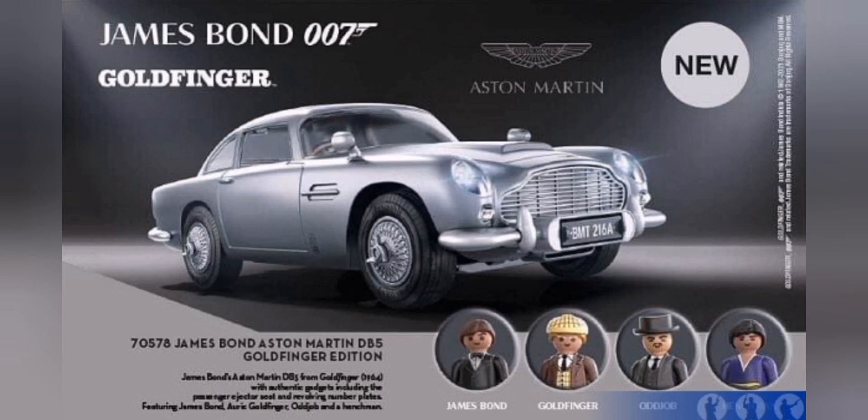I've also been told that if this line does very well, there are going to be some other sets out as well. Hopefully this does well enough for them to bring out more. The Bond car and figures are based on Goldfinger — you can see in the picture it's got the Playmobil code number, so you know it's an official product that's going to be coming out.